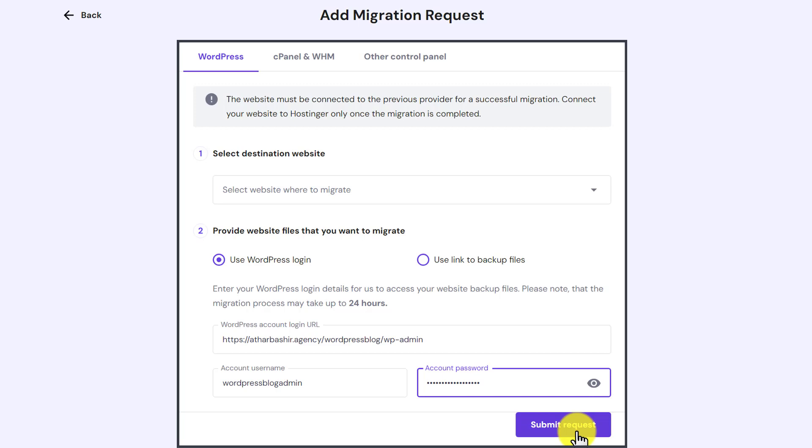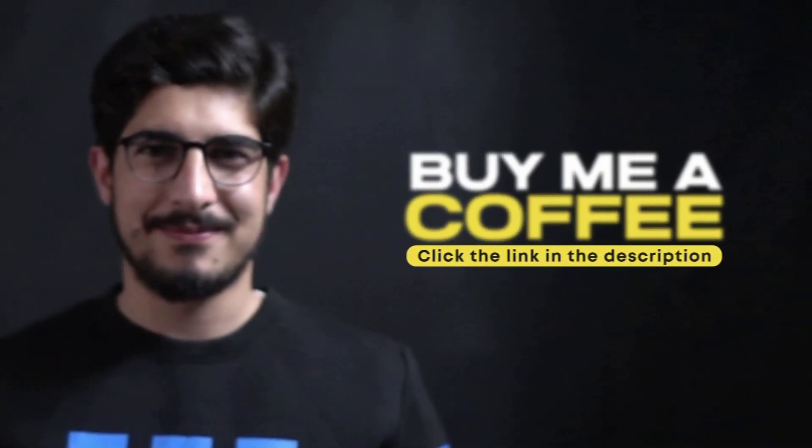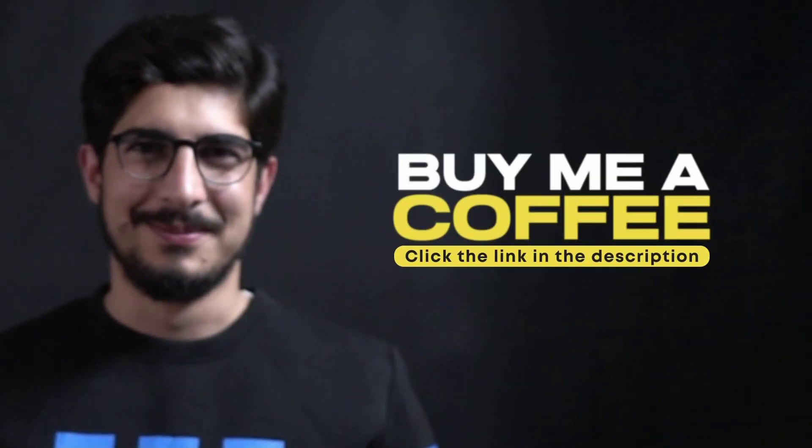Then I will click on submit request, and in this way the Hostinger team will migrate my WordPress website to Hostinger. This will take around 24 to 48 hours. Thank you so much for watching the video tutorial. Please like the video and subscribe to my channel.